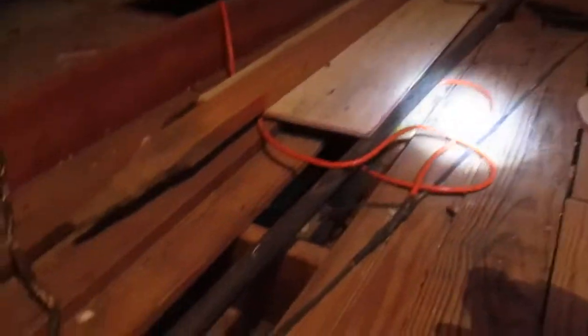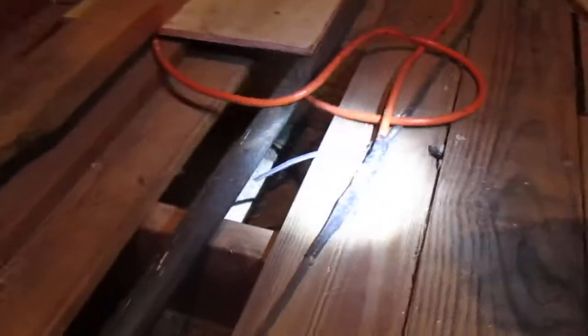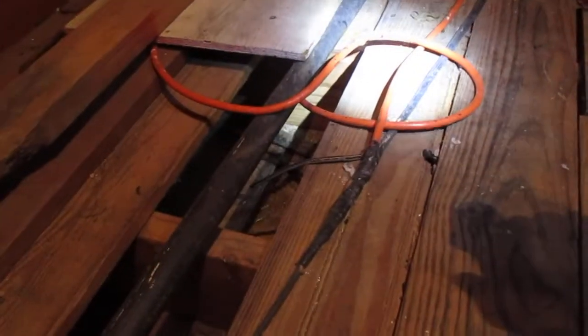This black one here running through the attic, that's part of the electricity for the home. What somebody did is they just came in and spliced right on into it. I don't quite know what they had connected down there in the garage, but that's just live wiring hanging there waiting for somebody to come along.